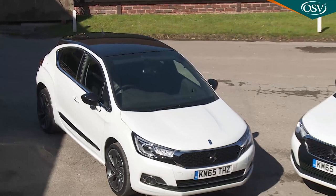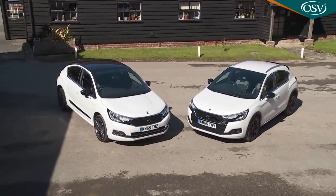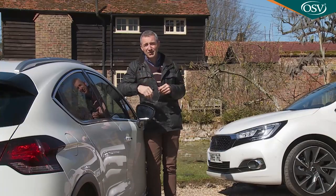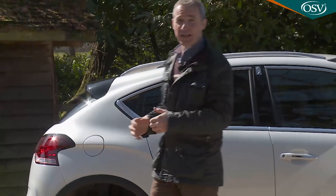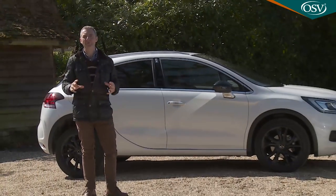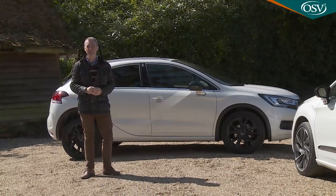In its Citroën days, this design's rather bizarre combination of family hatchback, coupe and SUV left it with something of an identity crisis. Fortunately, the DS people seem to understand it a little better, clarifying the appeal of this model line by creating two distinct variants.